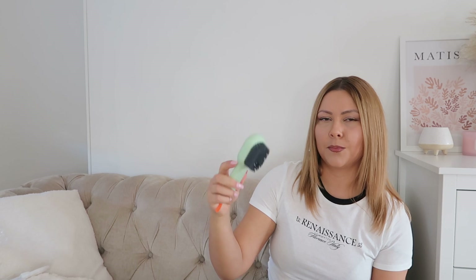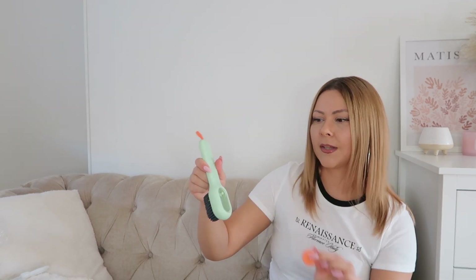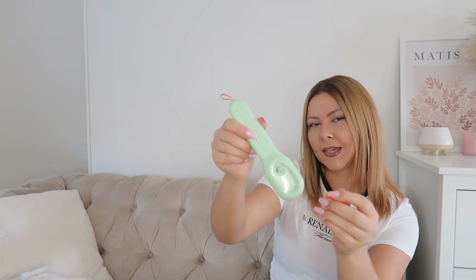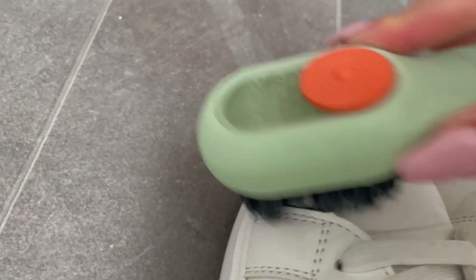And I also got this little brush for cleaning shoes or any other things. You can take this orange bit out, so you can put any cleaning product or soap in there and then use the brush.